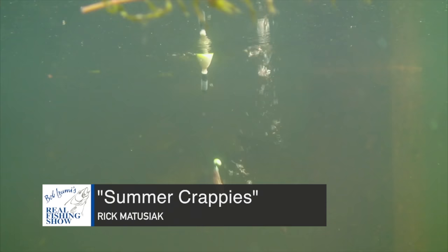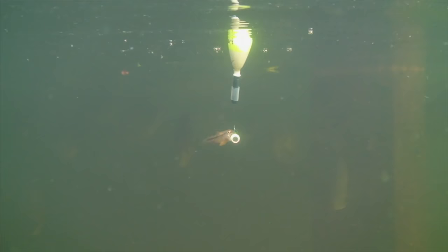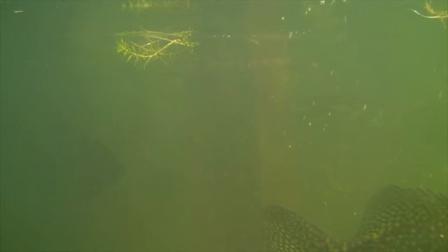Each spring, just after ice out, anglers are treated to a bonanza of crappies. Areas that warm up early draw most of the fish, including the upper level of the water column. For these reasons they're concentrated in predictable locations and easy to find.